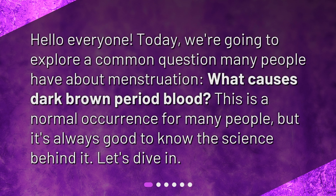Hello everyone. Today we're going to explore a common question many people have about menstruation: what causes dark brown period blood? This is a normal occurrence for many people, but it's always good to know the science behind it. Let's dive in.